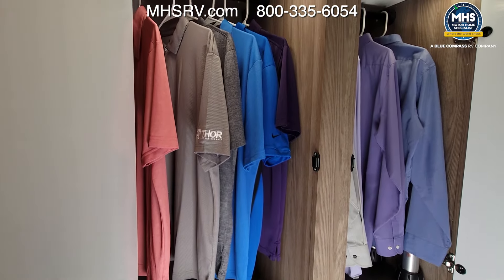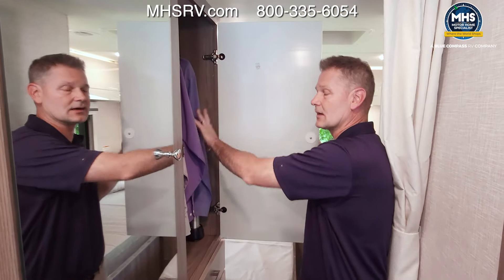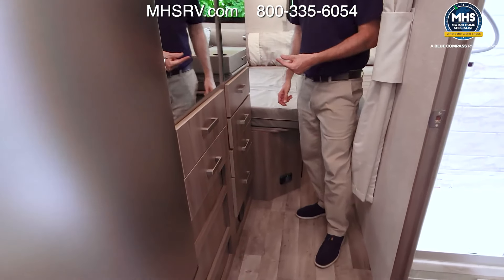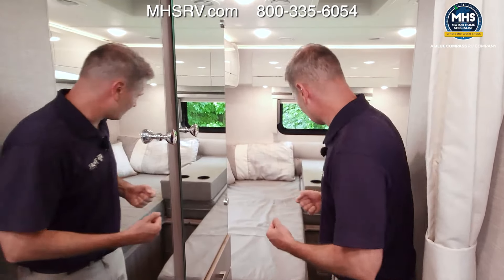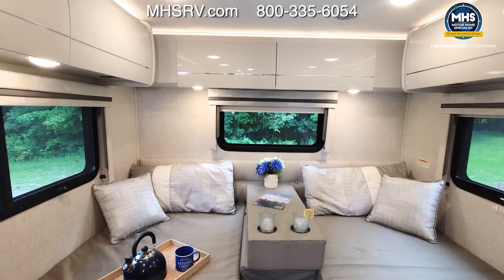There are large closets on each side with all the room you could need. The table legs and the pedestal table top store back here as well. You also have six drawers for storage — anything you need goes right back in here — leading into the bedroom.